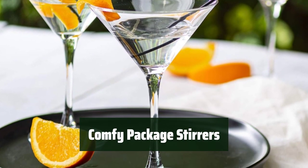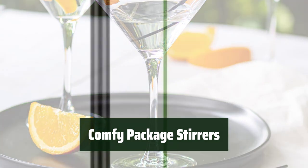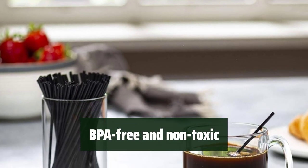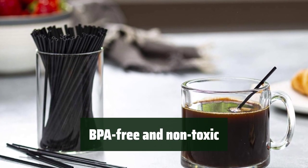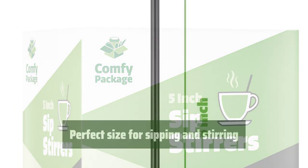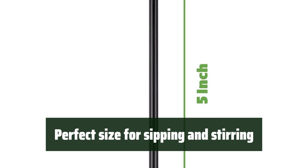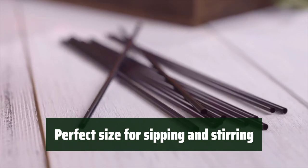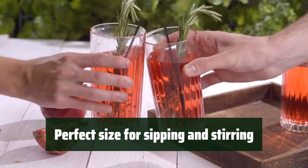Number 5. Enhance your drink presentation with this 2000-count value pack, perfect for all your hot and cold beverage needs. These stirrers are made from BPA-free, food-safe, and non-toxic plastic, ensuring they are safe to use and convenient for any drink. With a 3mm diameter and 5-inch height, these stirrers are ideal for both sipping and stirring your favorite drinks, whether it's coffee or a refreshing cocktail.